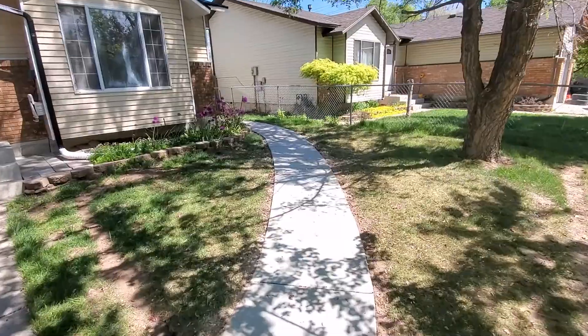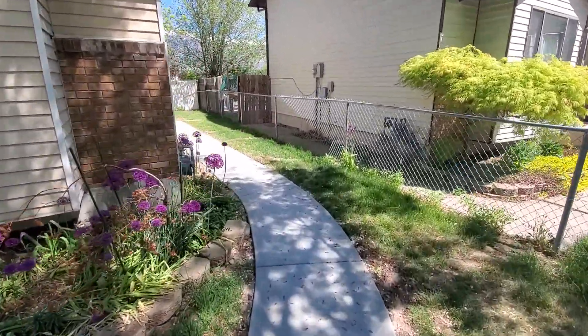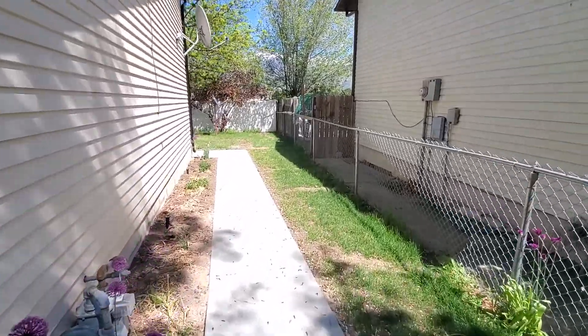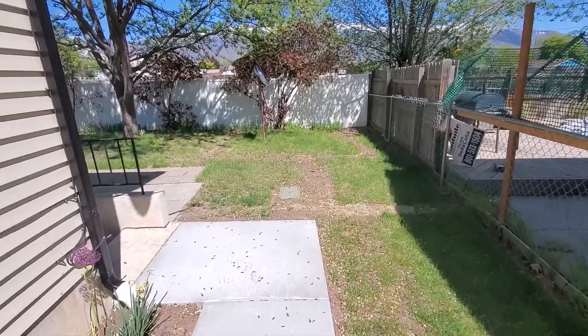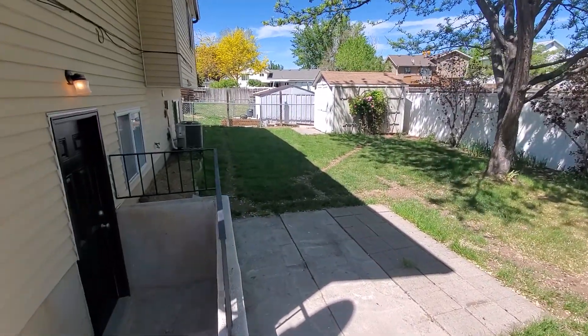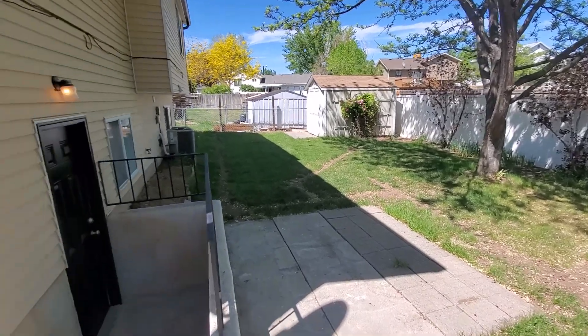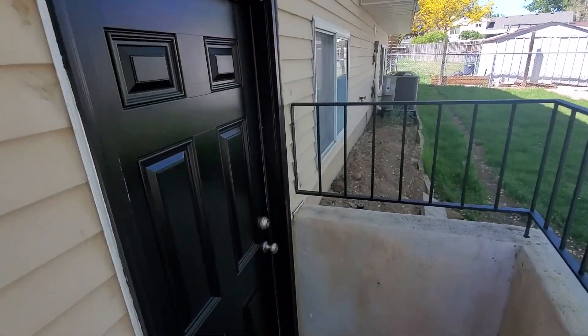We'll walk a nice cement pathway back to the basement apartment. It's got a shared backyard, which is shared with the upstairs main floor unit. Nice little patio, and you can see a nice little grass area. Access to the basement apartment is right here — a couple of steps down.